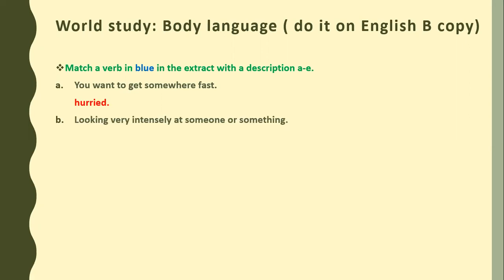The next description is: looking very intensely at someone or something. The answer is 'stared.' On page number 30, in paragraph 5, it says: 'Bradley stared at him in amusement. Jeff smiled.' Hopefully you all understand it.